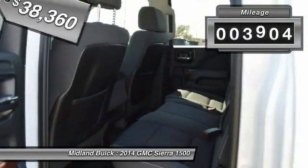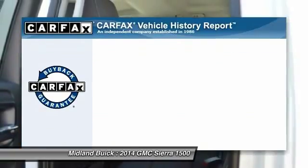This vehicle has less than 4,000 miles, and qualifies for the Carfax buy-back guarantee.